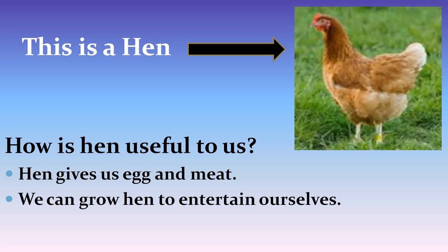This is a picture of a hen. How is hen useful to us? The hen gives us eggs and meat. We can also grow hen to entertain ourselves.